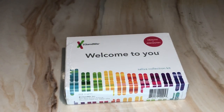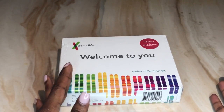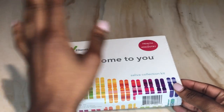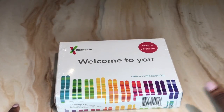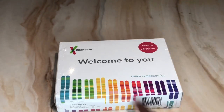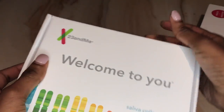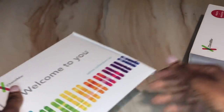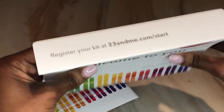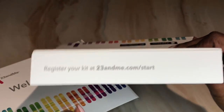Hey, I'm back with another video. This is going to be me taking the 23andMe. I always wanted to do this — it was between this or Ancestry. I was doing research, comparing the two websites, and I felt like I would get more for my money with 23andMe, so that's what I got.